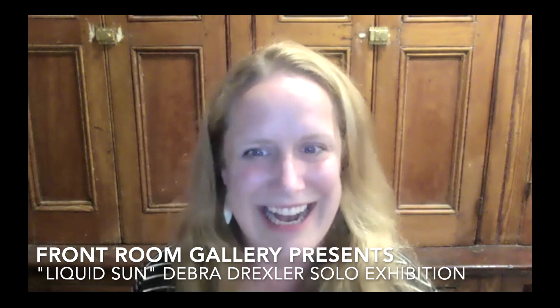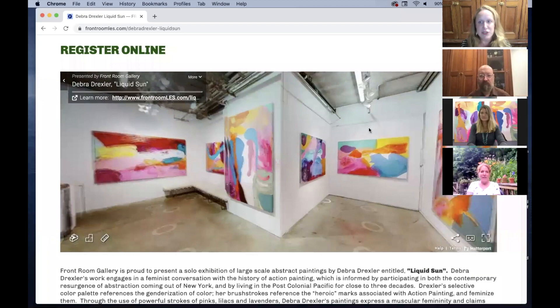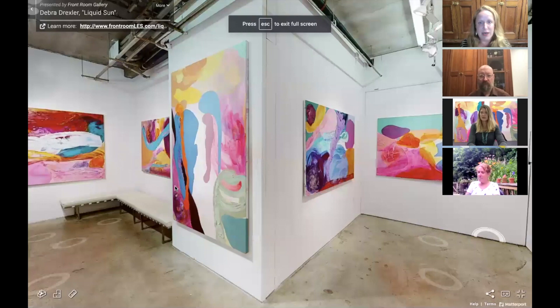We have a comment from Joe Aycock letting everybody know that Hawaii is beautiful today. Deborah does split her time between New York City and Hawaii. You're joining us today from Brooklyn. We're going to jump into the exhibition — Daniel is going to get us set up and take us to what is basically a digital twin of Deborah's exhibition at the Front Room Gallery.